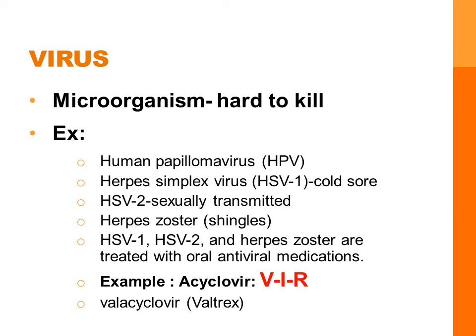A virus is a tiny microorganism that depends on the host cell for survival — that's what makes them so difficult to kill. Human papillomavirus, or HPV, is responsible for most of the cervical cancer in women and venereal warts in men and women. The treatment consists of cryosurgery to freeze the warts, and we now have an HPV vaccine to prevent this virus.